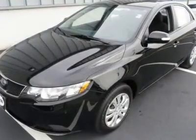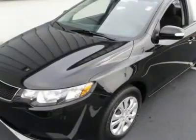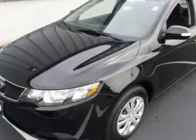2010 Kia 40X, ready to roll your way. Features include front wheel drive, power steering, four wheel disc brakes, wheel covers, and steel wheels.